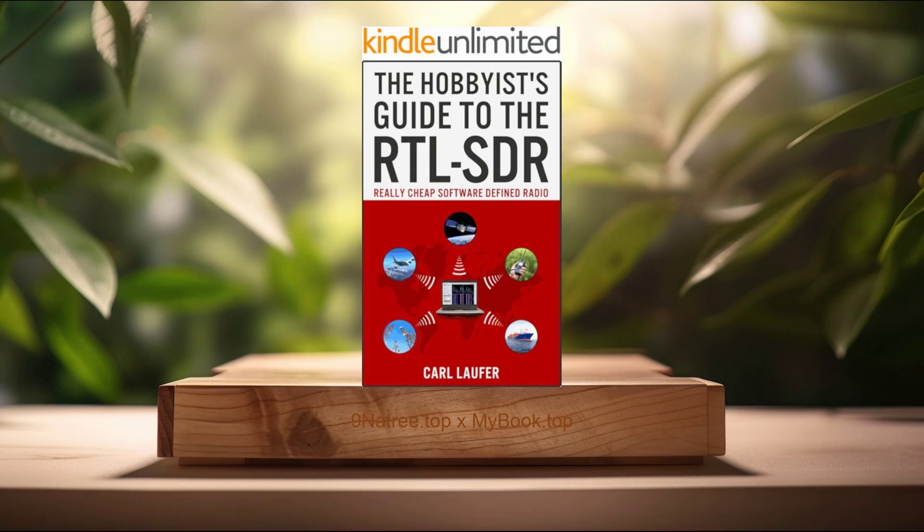Secondly, getting started with RTL-SDR. Embarking on your journey with RTL-SDR begins with acquiring the right equipment and setting up the necessary software. Laufer lays out a clear and concise guide to selecting the appropriate RTL-SDR dongle, discussing the various models available and their respective capabilities. He provides detailed instructions on installing the necessary software, including SDR-NART and SDR-Sharp, a popular and user-friendly application used to interface with RTL-SDR hardware. The book covers both Windows and Linux operating systems, ensuring that readers across different platforms can easily follow along. Laufer also addresses common setup issues and offers solutions, helping beginners overcome initial hurdles, and equipping readers with the knowledge needed to tune into and decode basic radio frequencies.